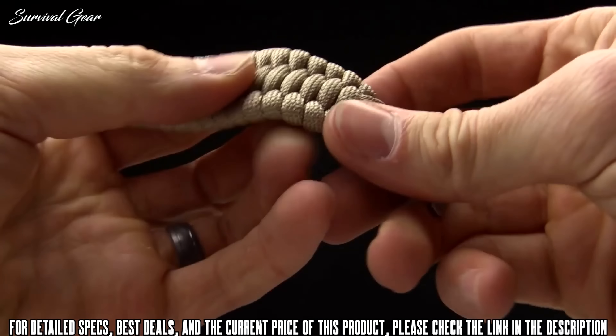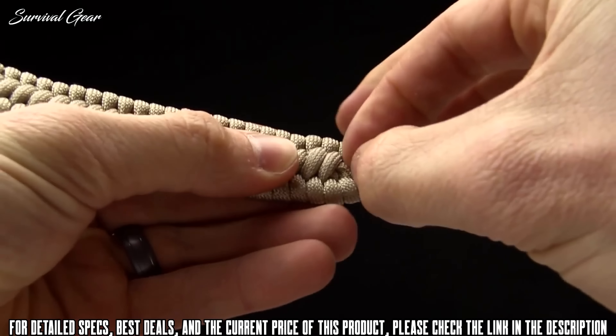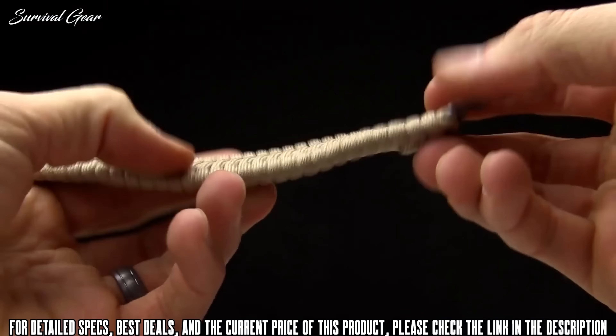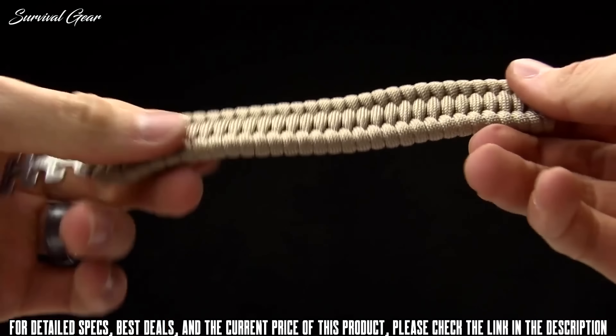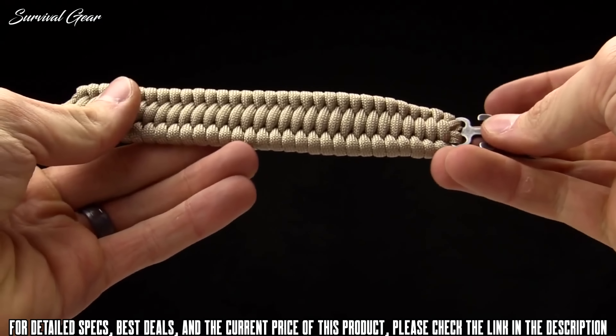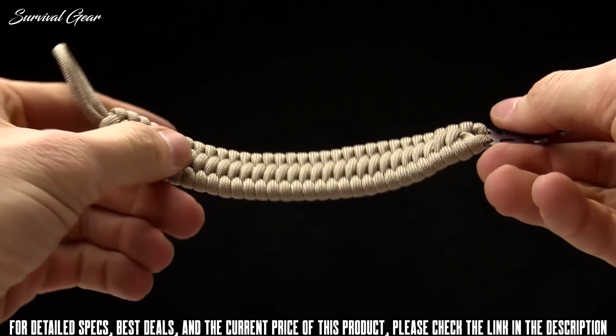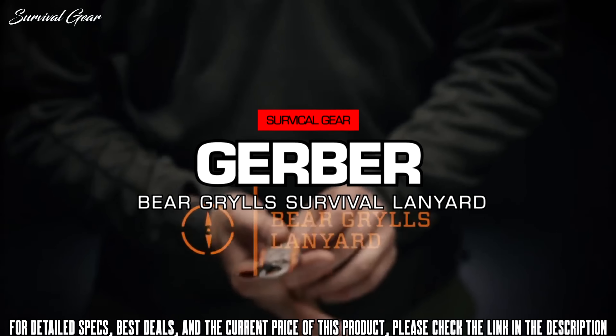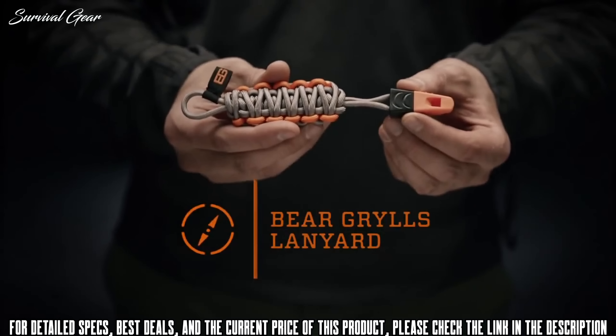If you need to get it undone, you have to undo the weave — it's probably easiest to cut it, or you can pick it apart with your fingers. Paracord can be used for new shoelaces, to hang up tarps and tents, for bow drills, or as fishing line. This bracelet does have the seven inner strands for a lot of versatility.